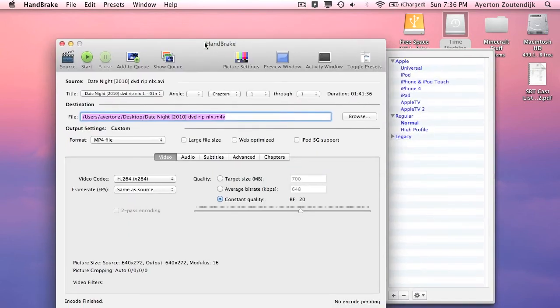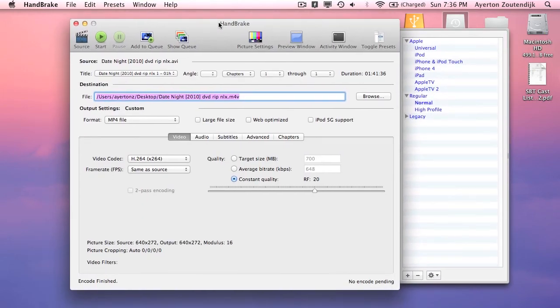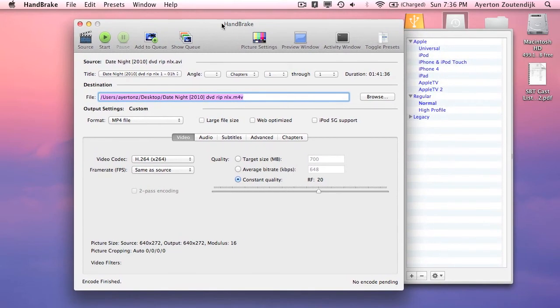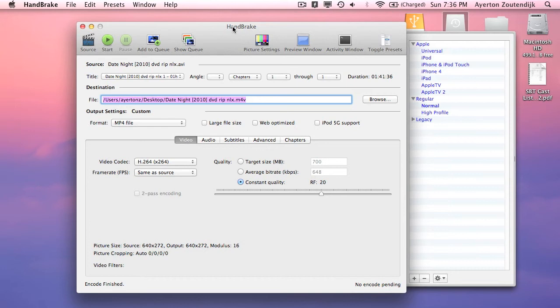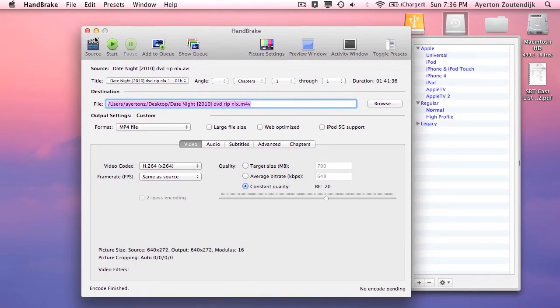The next app is Handbrake. I have a video on how to use Handbrake so you guys can go check that out. Pretty much what it is, it's an encoding program that lets you encode almost any video file to MP4 or MKV. I generally only convert AVIs because I want to get them to MP4 format, but it works with other formats too. It's a great program — you can also rip DVDs with it, which is probably one of the best parts.